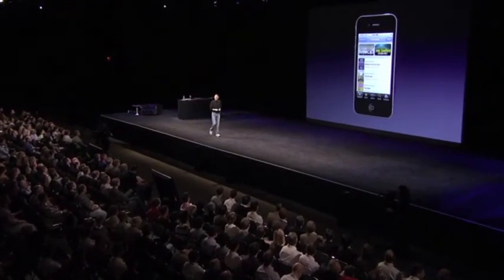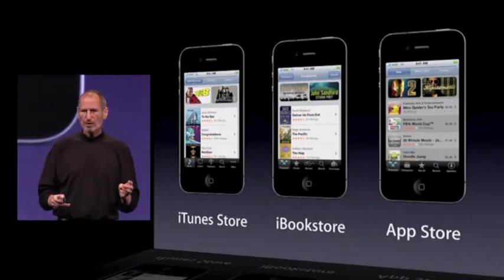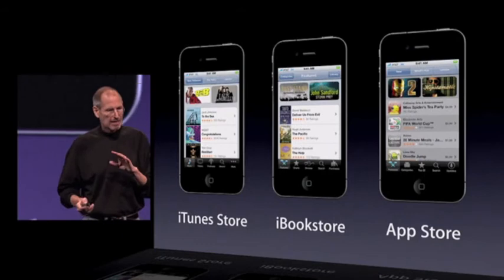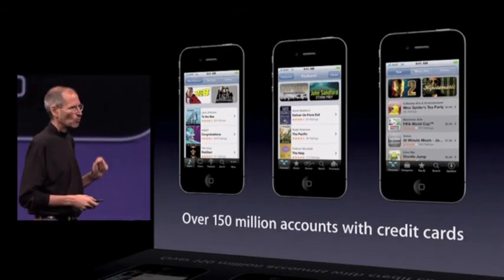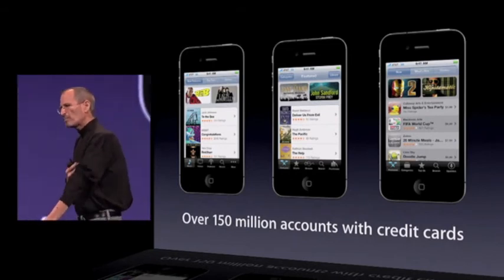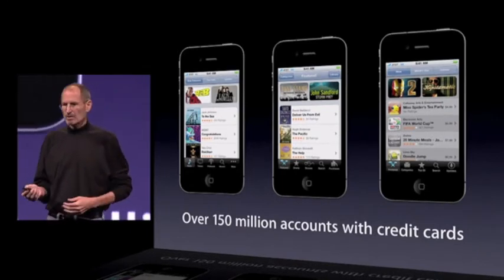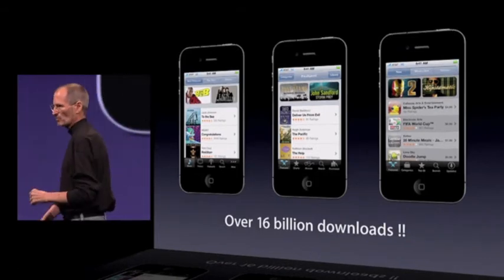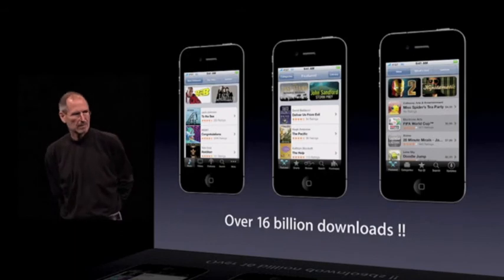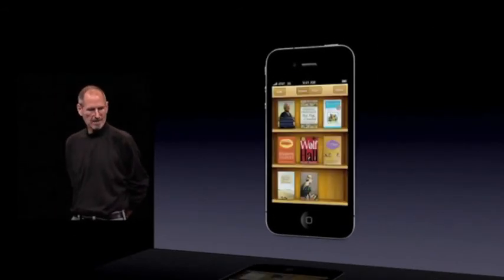So that is iBooks. The iBook store joins the iTunes Store and the App Store as the third store on the iPhone. We've gotten over 150 million accounts for these stores with credit cards, ready to buy your apps. We believe this is the most of any store on the web — we believe we're now number one. And these stores have had over 16 billion downloads, again number one on the web. So the iBook store is now joining the iTunes Store and the App Store on the iPhone. That is number seven.